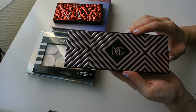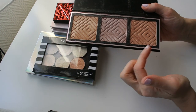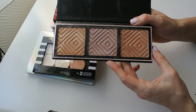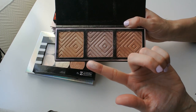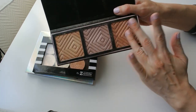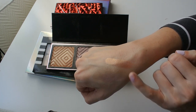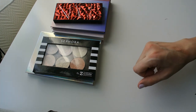This is the Makeup Geek x Kathleen Lights highlighter trio from many years ago, containing three shades: a pink, a gold, and a bronze. I've seen a lot of people declutter this palette, but I'm keeping mine because I enjoy the formula — it's really smooth and reflective. The cool-toned pink is one of my favorites. The copper is a bit dark for me, so I mix it with the gold. I do still reach for it, so it's staying.